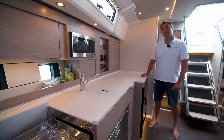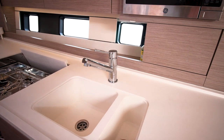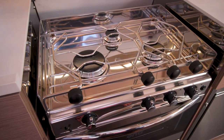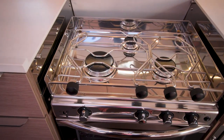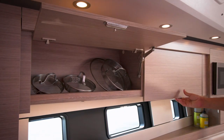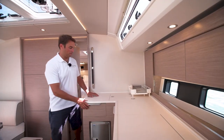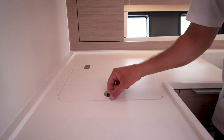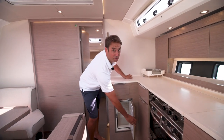Right here is where the optional navigation station would go. Next we have the fully functional galley with a double basin sink, three burner stove, and plenty of storage behind the stove. Here we have the fridge you'll probably use the most — it's top opening for grabbing drinks underway and front opening for larger food items.